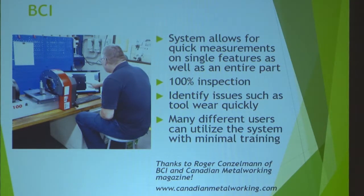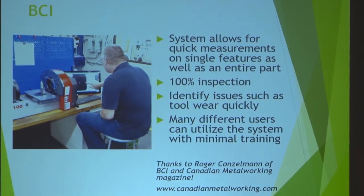They're also able to identify things like tool wear. If you're making parts rapidly and not paying attention to tool wear, you can produce a lot of scrap in a hurry — which is very costly. That's been a major benefit for their process. In some cases they were measuring only a few features and it would take minutes; now they're measuring a hundred percent of the part in seconds and getting more data. Special thanks to Roger Konzelman and BCI, and also to Canadian Metalworking Digest, who published a story on BCI that was just being released at this show.